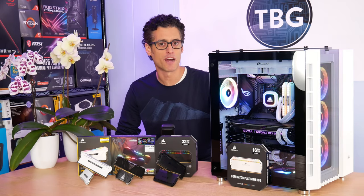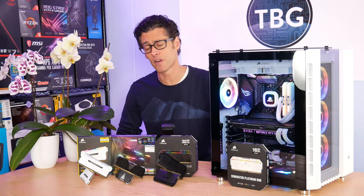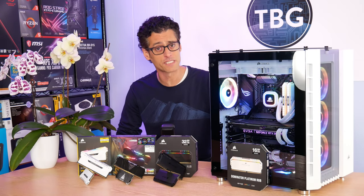Hey there, I'm Ari from the Tech Buyers Guru, and I've got another product shootout for you here on the channel today. This time around, I'm looking at DDR4-3600 RAM.